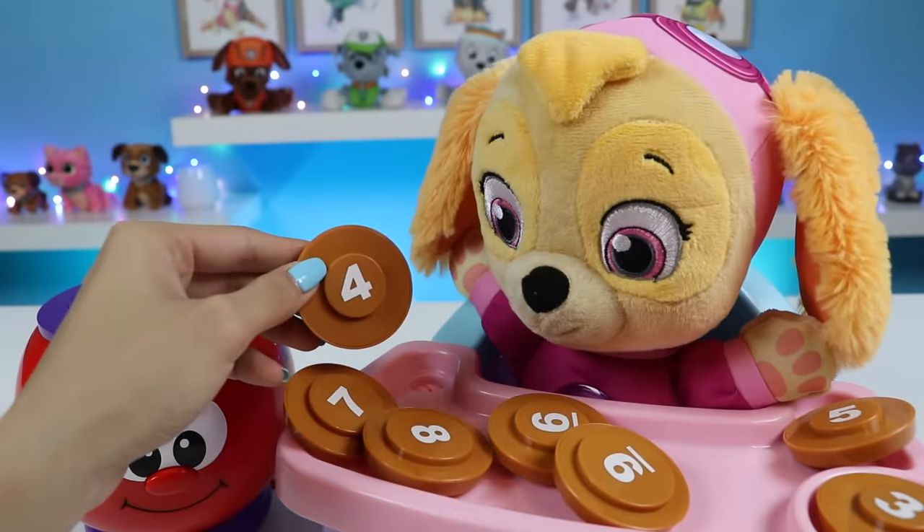Mmm, tasty. More please. So yummy. Skye loves cookies. So good. Skye loves cookies and learning. Skye wants more please. Mmm, tasty!